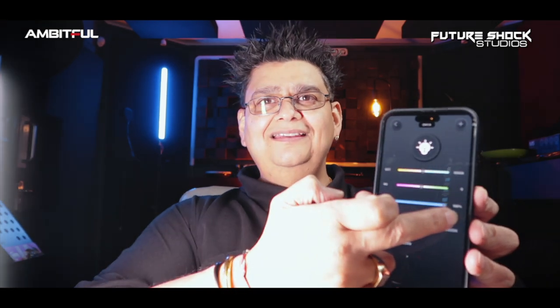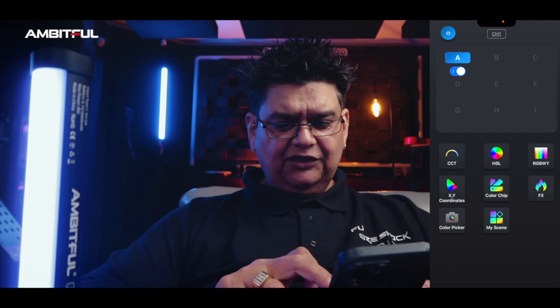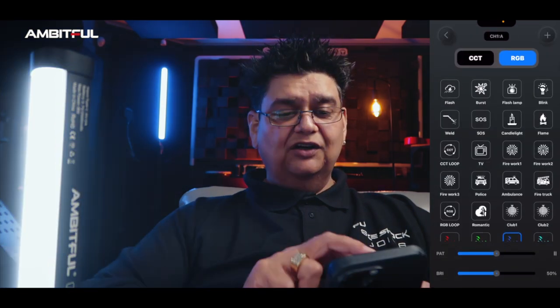I'm bringing the brightness level right down because that's a bit too powerful and it's blowing me out. Now we're going into the HSI mode — in real time I can control all the lights, and it looks pretty cool. I've got a bit of blue tint so I'll leave it there. Then you've got the RGBWY mode where you can control reds, greens, blues, whites, and yellows. There's also an XY model here and I'm moving it as you can see on screen.